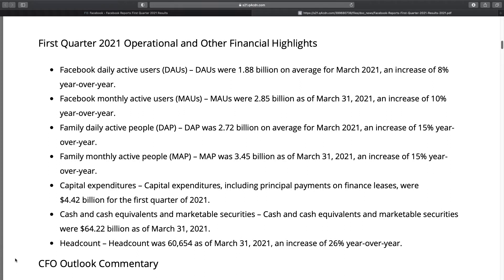Now let's look at the first quarter operational and other financial highlights. Facebook's daily active users averaged 1.88 billion for March 2021, an increase of 8%. Monthly active users reached 2.85 billion, which is a huge proportion of the world's population and represents a 10% increase year over year. Family daily active people and family monthly active people both saw increases of 15%. Capital expenditures for Q1 2021 were $4.42 billion, cash and marketable securities stood at $64.22 billion, and headcount grew 26% year over year.